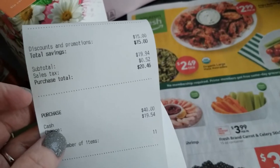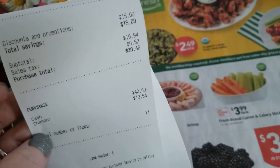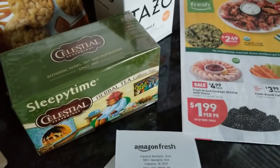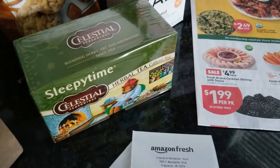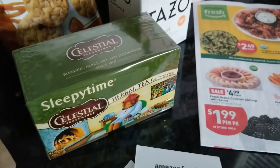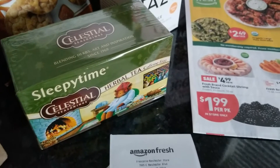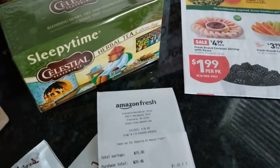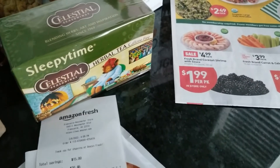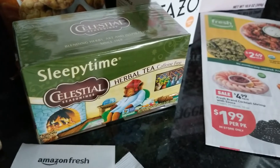My total spend was $20.46 because they had that promotion — $15 off of $35 or more. I definitely needed some more Sleepy Time Tea. I love this in the evenings. It was originally $2.77 and after the discount came down to about $1.50.